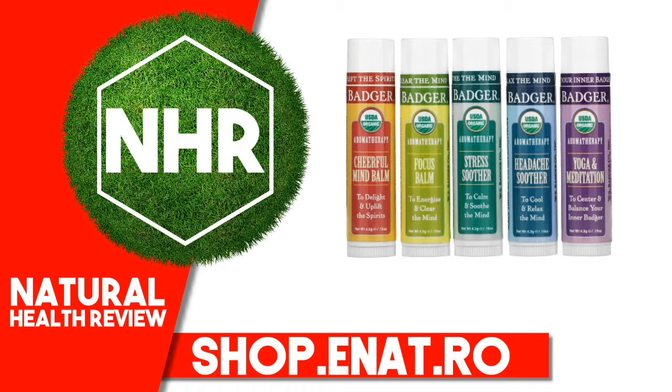Headache Soother: Olea Europaea (Olive) Fruit Oil, Cera Alba (Beeswax), Ricinus Communis (Castor) Seed Oil, Lavandula Angustifolia (Lavender) Flower Oil, Menthol, Mentha Piperita (Peppermint) Leaf Oil, Tocopherol (Sunflower Vitamin E), Eucalyptus Globulus (Eucalyptus) Leaf Oil, Citrus Nobilis (Mandarin) Peel Oil, Santalum Album (Sandalwood) Oil, Calendula Officinalis (Calendula) Flower Extract, Rosa Canina (Rosehip) Fruit Extract. Organic essential oils contain greater than 0.001% Linalool, Limonene.